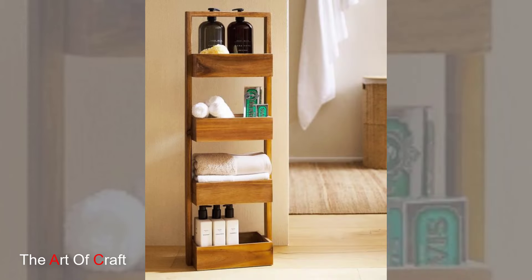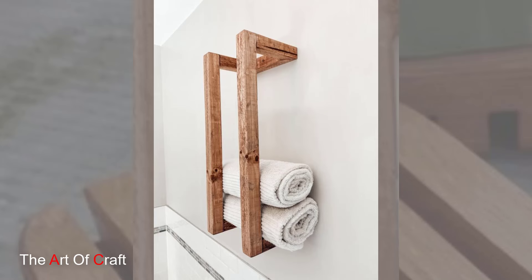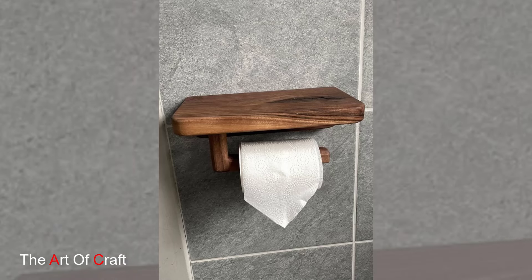Next up, towel racks and hooks. Say goodbye to cluttered towels strewn across the bathroom floor. With wooden towel racks and hooks, you can neatly hang towels and robes, keeping your space tidy and organized.